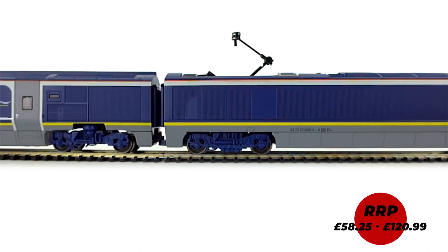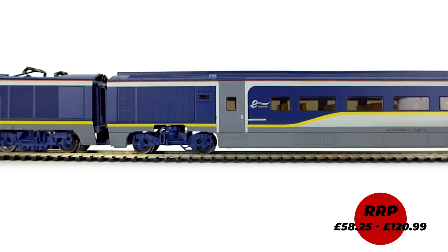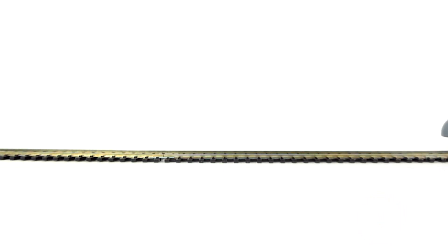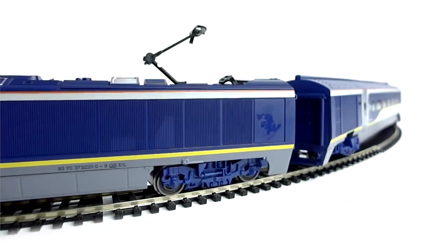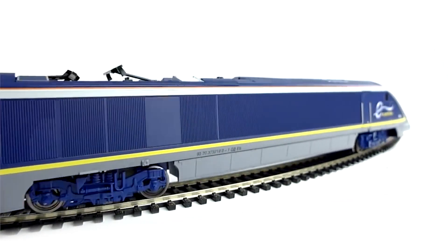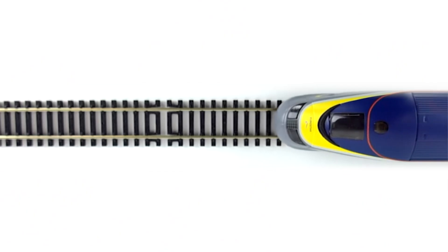Eurostar is one of the most recognisable locomotives around. Many of us will have enjoyed a sandwich on one as we speed to numerous European destinations. The set includes everything you need to get started, including track, controller, and of course the locomotive and coaches that we know and love. So why not take a trip this Christmas with the Eurostar train set and train packs?